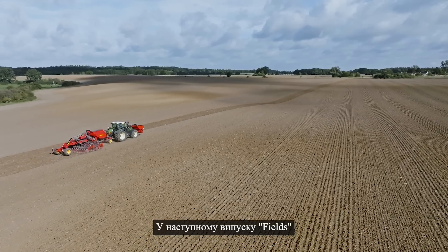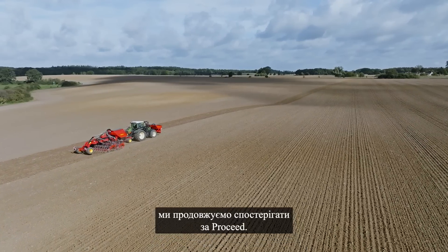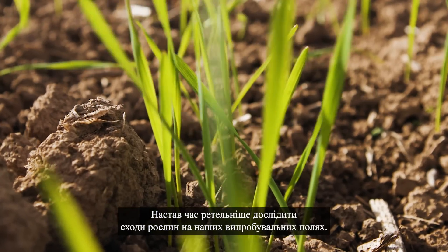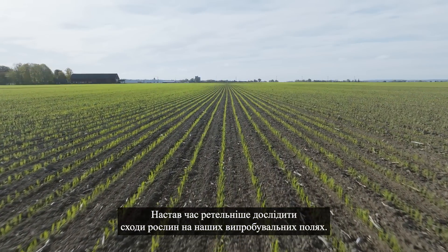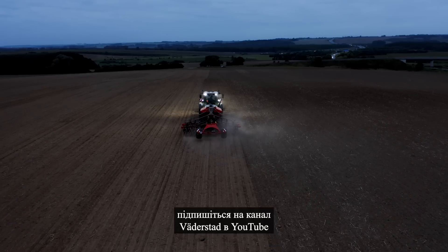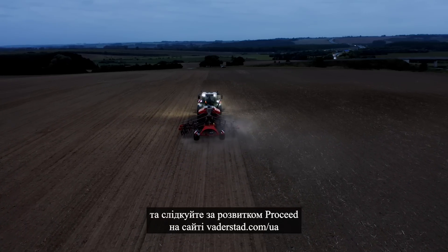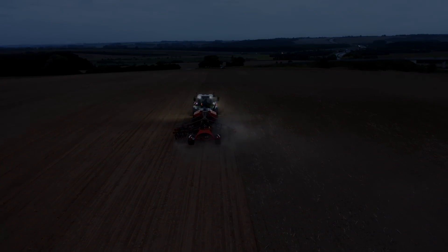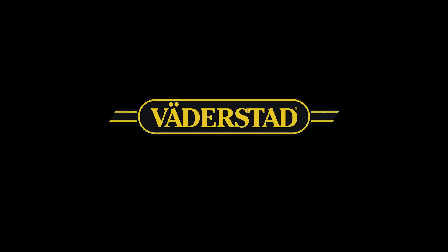In the next webisode of Fields, we continue to follow the year with Proceed. It's time to have a deeper look at the emergence on our test fields. Until then, please subscribe to Verderstad on YouTube and follow the unfolding of Proceed at www.verderstad.com/proceed.